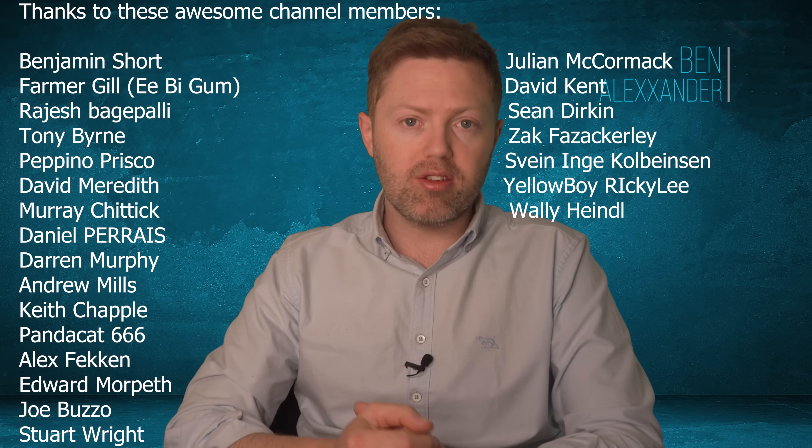Thank you so much for watching. I'm Ben Alexander — I really appreciate your time. These are the channel members, the real legends. Thank you so much for joining me.